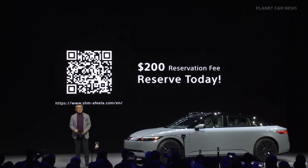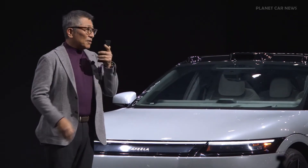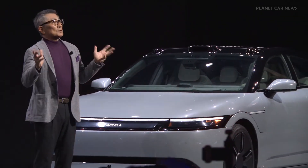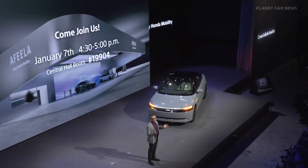So, Afira, it's time to go. See you, Afira. Tomorrow, we will hold Sony Honda Mobility's press conference at our booth.